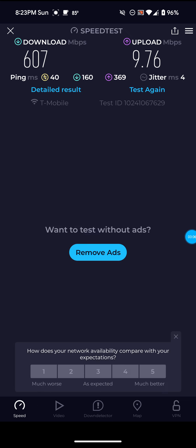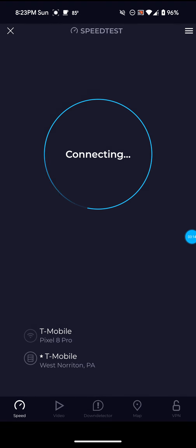Definitely not bad on that one — 607 for the download, 9.76 for the upload, and 40 ping. So definitely not bad.